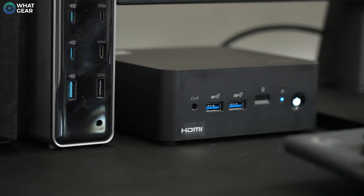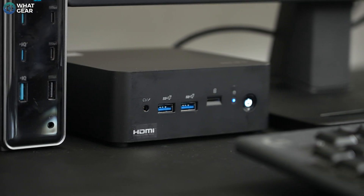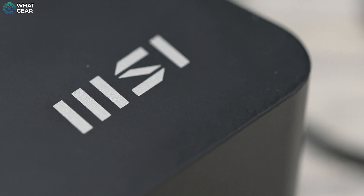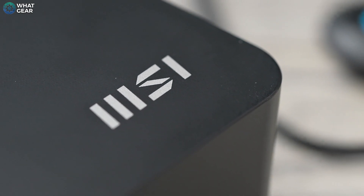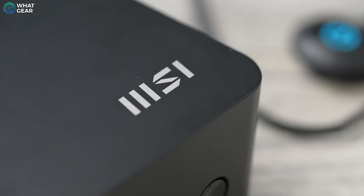A couple of side notes worth mentioning: it runs surprisingly quiet, and the casing has been manufactured using 42.9% post-consumer recycled plastics. So if you decide to get this one, you're doing a little bit to help the environment.